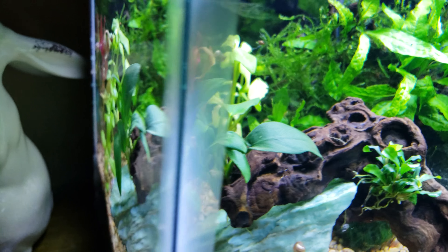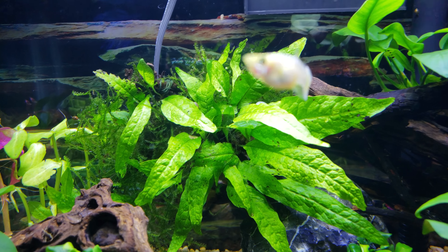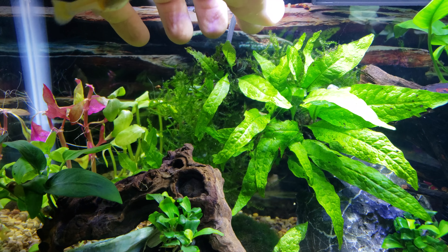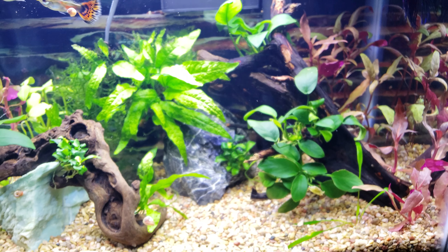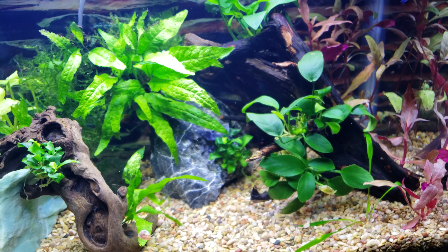Bucephalandra — however you need to pronounce it — we got three plants here, they came from one tissue culture. At Petco, the local fish store, I bought this anubias and they could split it into two, and there's another bigger one too — one wedge here and one wedge here.